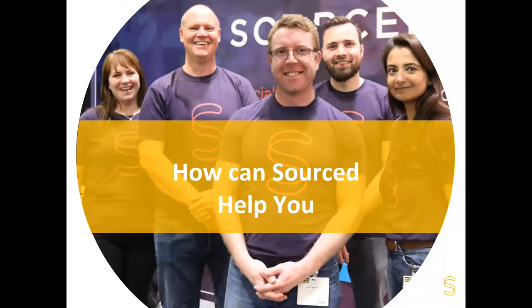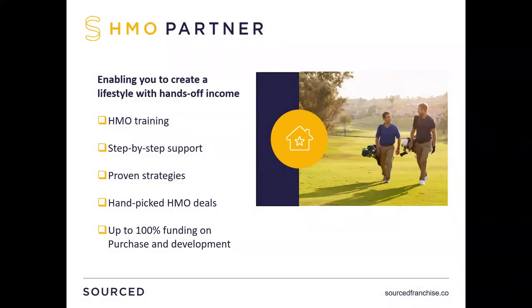How can we help you as Sourced? We're presenting today from Sourced HMO Partner. We provide HMO training and step-by-step support — we're not just a training company. Training is part of what you'll do, but to be successful there are other resources you're going to need, and one of the key ones is support. It's great to learn something in a training environment, but when you come up against something in real life, you need to be able to pick the phone up and speak to somebody who's been through it. We work with proven strategies and hand-pick HMO deals. We've got a fantastic network of franchisees across the UK identifying investment opportunities — we provide them to our HMO partners 24 hours before we sell them through our property service. We also provide funding to our partners.